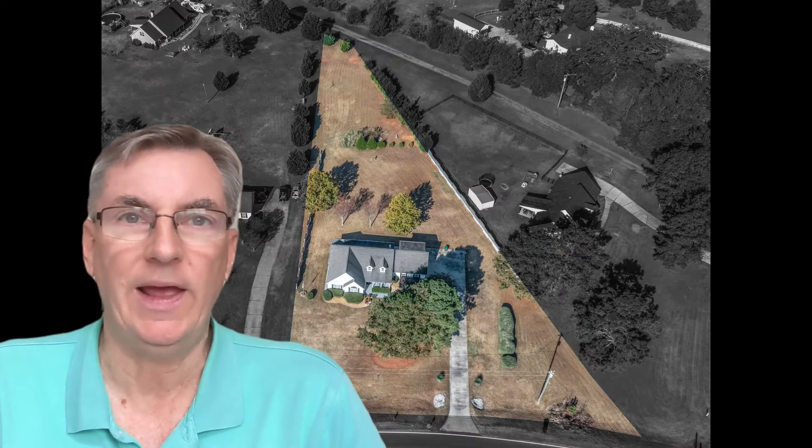Are you looking for a three-bedroom, two-bath ranch home with a bonus room on a large gorgeous lot in the highly sought-after Ola School District? Well then look no further than this home behind me here on South Ola Road in McDonough.